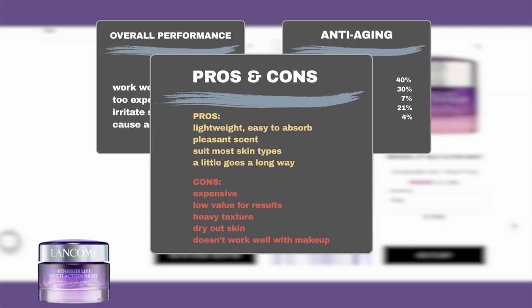On the flip side, some users did not find the product delivered the desired results and did not think it was worth its high cost. Some users also disliked its texture, thinking it was too heavy and hard to absorb. A small number of users found it dried out their skin and caused makeup to cling.